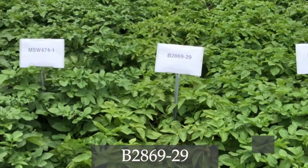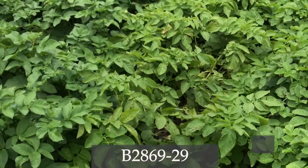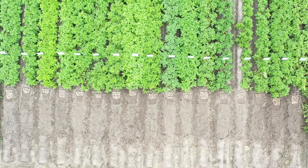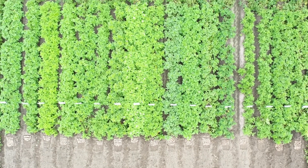It has chipped well over the last few years, so we like it. If you look at it here, the set is really nice, but it has such a high set that we worry — given its maturity, which is very similar to Atlantic — that it's not going to be able to size up.